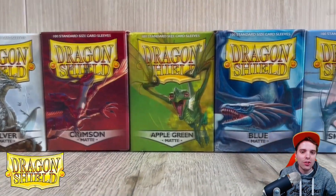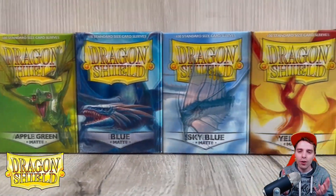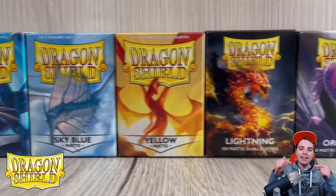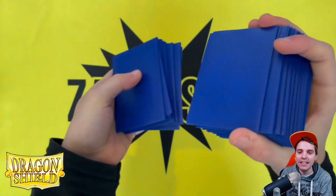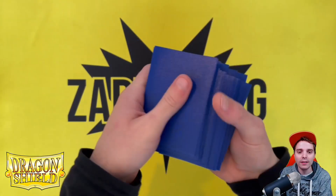Last but not least is Dragon Shield, the best brand to protect your beautiful cards. There are links down below for US and European people, and you can get your best quality sleeves as well as deck boxes and binders.